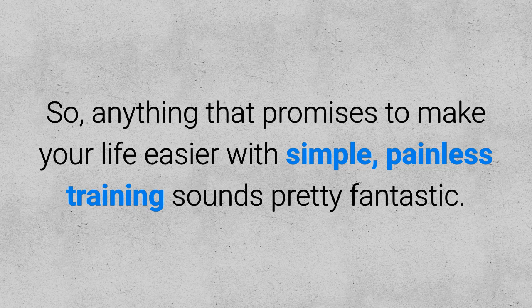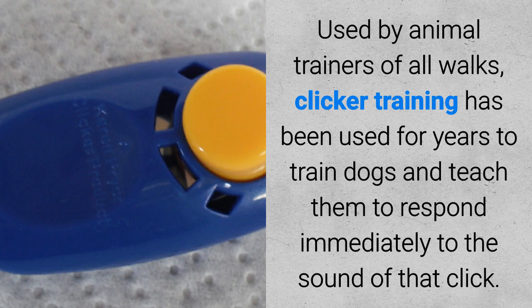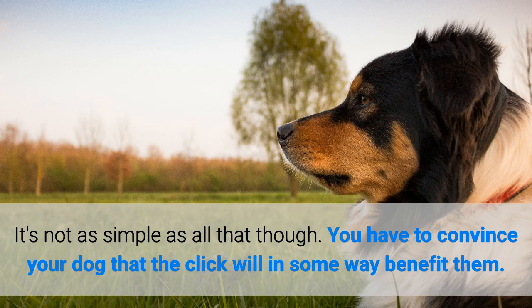So anything that promises to make your life easier with simple, painless training sounds pretty fantastic. But in many cases that wonder solution is never as simple as it sounds. Take clicker training for example. It's not really as simple as all that, though.